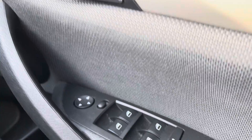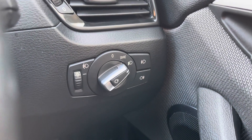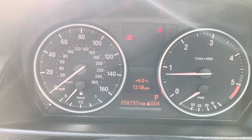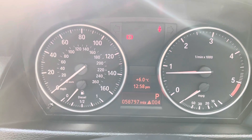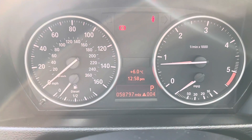This car has all electric windows, and you have different settings for your lights. Taking a look at the dashboard, this car has done 58,797 miles; however, this is subject to change due to test drives.